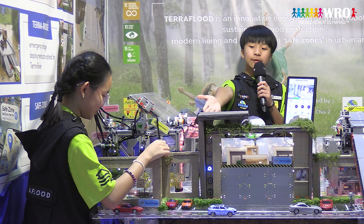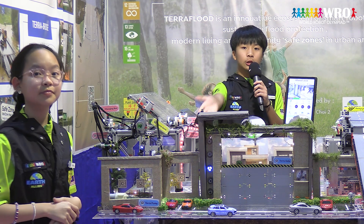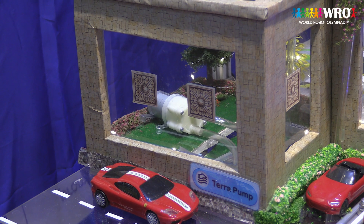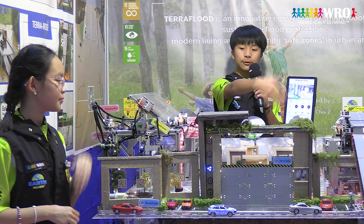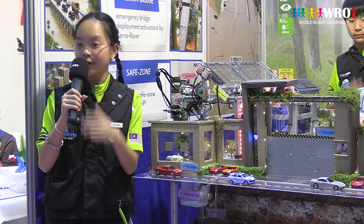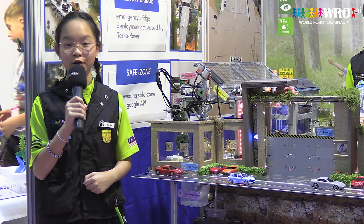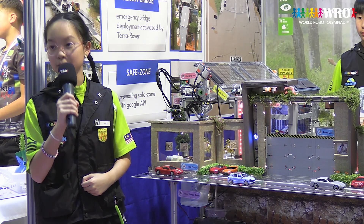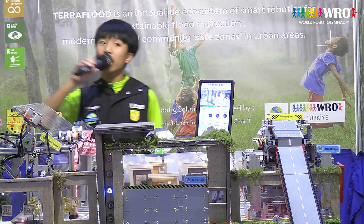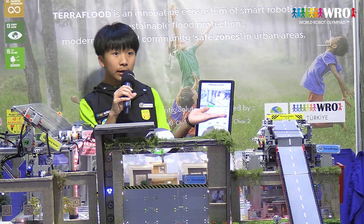Tera Pump, installed at the lowest level of the community, starts operating to pump up flood water through retention points when the water reaches a dangerous level. This is indicated by the red LED lights. At the same time, it harvests energy from the high-speed flood water flow, indicated by the blinking light here. Our app will also indicate that Tera Pump is running.